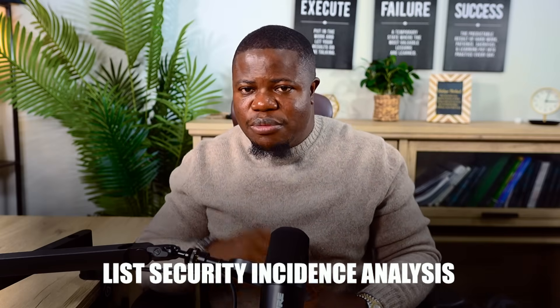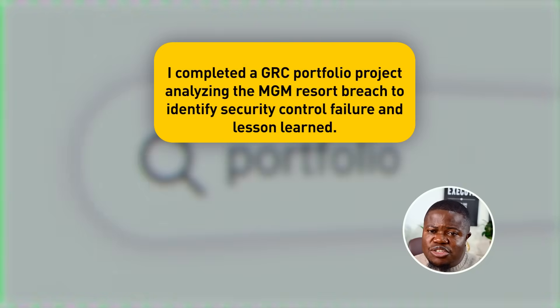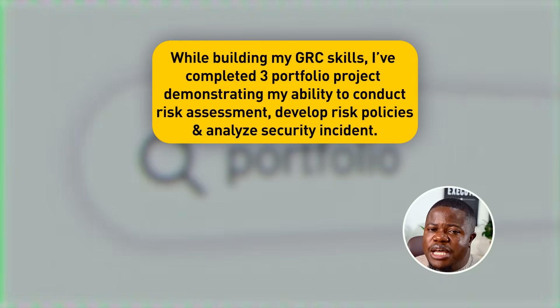On LinkedIn, post about your projects. Example: 'This weekend I completed a GRC portfolio project analyzing the MGM Resorts breach to identify security control failures and lessons learned — building practical skills while I search for my first GRC role.' In your cover letters, write: 'While building my GRC skills, I've completed three portfolio projects demonstrating my ability to conduct risk assessments, develop security policies, and analyze security incidents.'